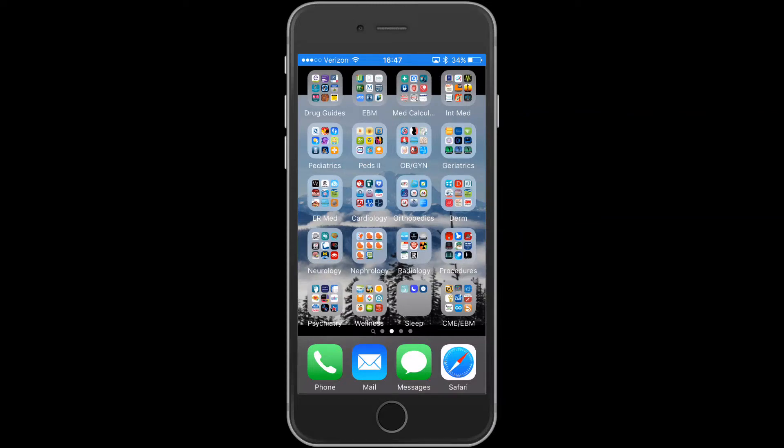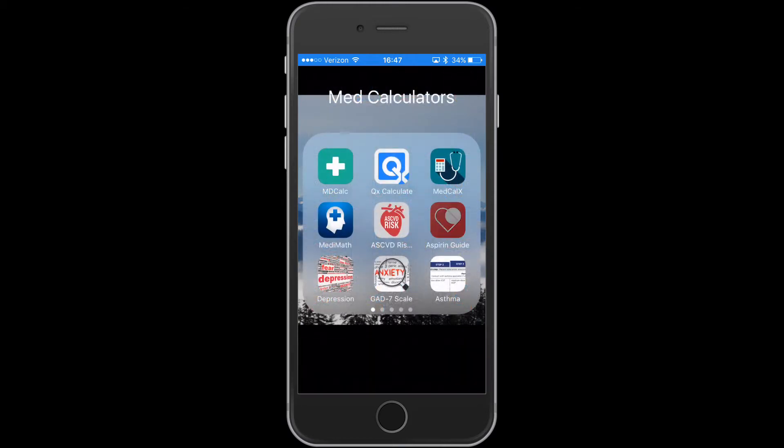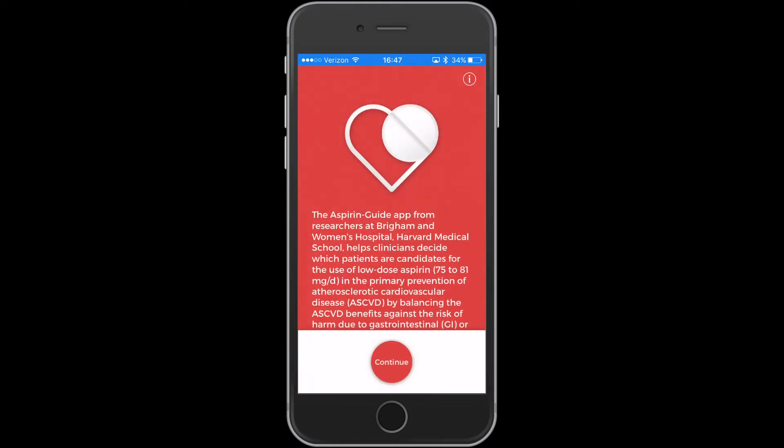Greetings. This is Dr. Douglas Maurer from iMedicalApps with another medical app review. Today we'll be taking a look at a new app called Aspirin Guide. This guide was designed by two providers at Brigham and Women's Hospital Harvard Medical School as well as a separate app developer. This app is to help guide providers in the prescribing of aspirin for primary prevention.